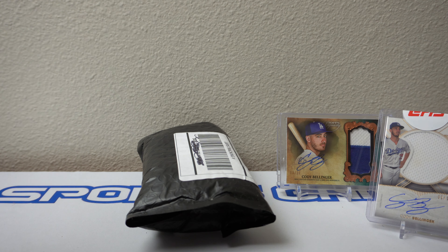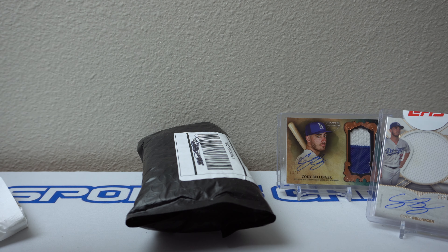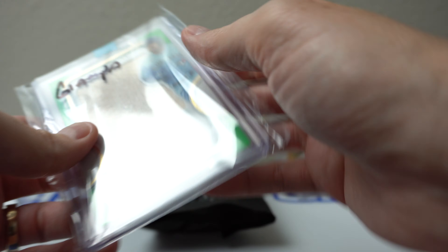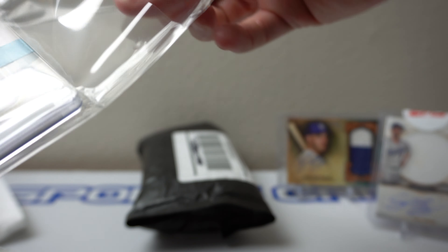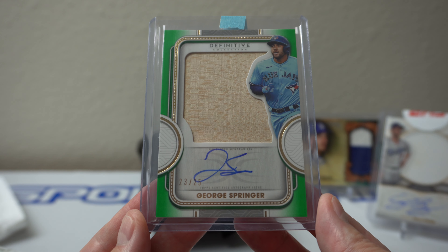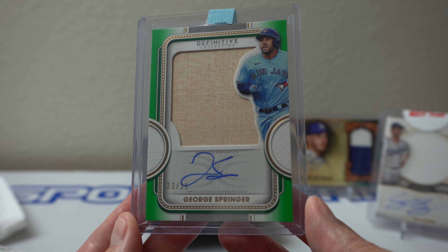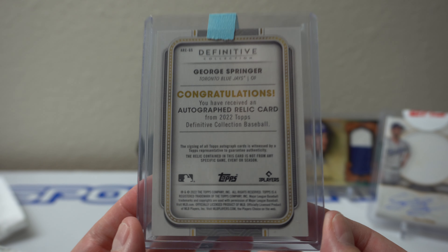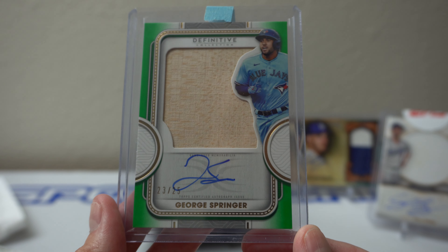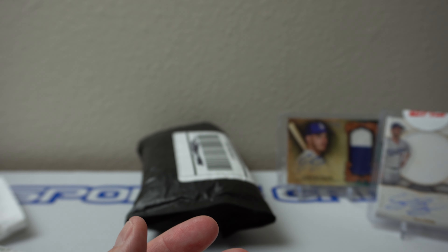This next one is also from Monster Breaks. This one's just one card and it's a bit thicker. Oh yeah — George Springer. So it's one of my only hits from a bunch of random team Definitive breaks. Of course it has to be George Springer. 23 of 25. I have a ton of this guy and he was an Astro. But I'm happy to get a hit — auto relic, a piece of chunk of wood. Springer. Not bad. Partook in quite a few Definitive breaks and didn't really hit much.